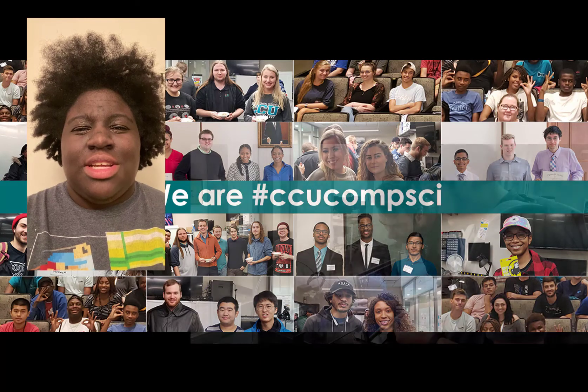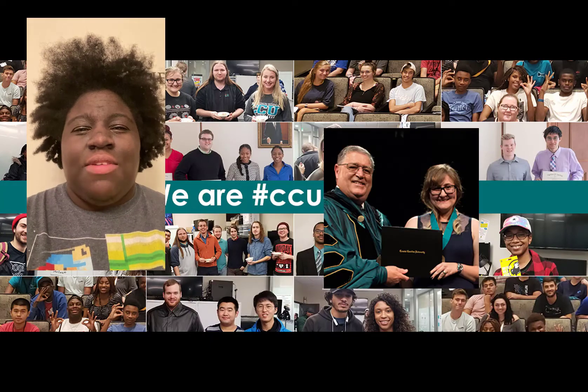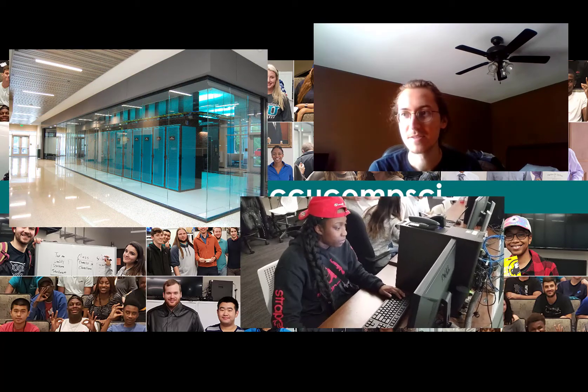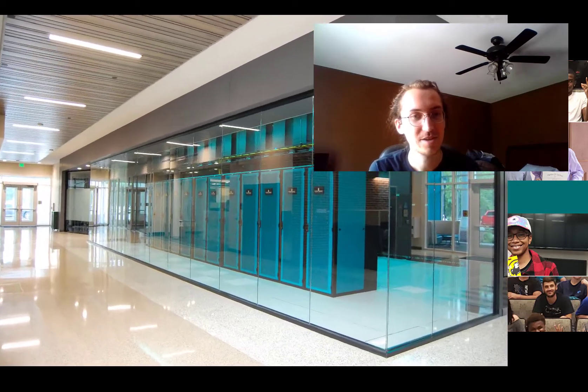The thing I like about this major is that all of our classes are real life based — everything we learn we can actually take with us into our jobs. The information people should know about my major is it's a little bit of both, comparing Computer Science and Information Technology.